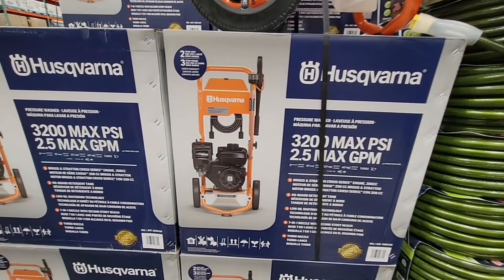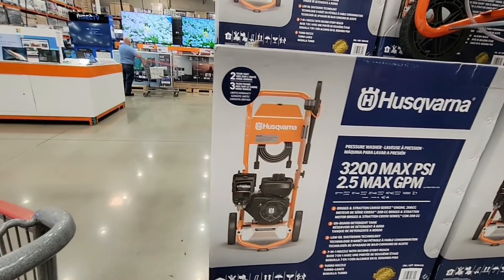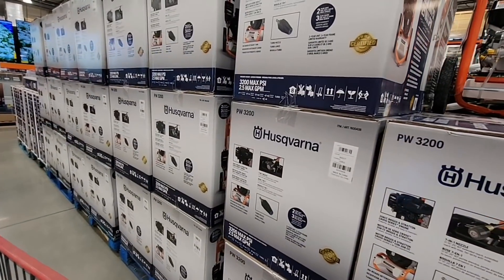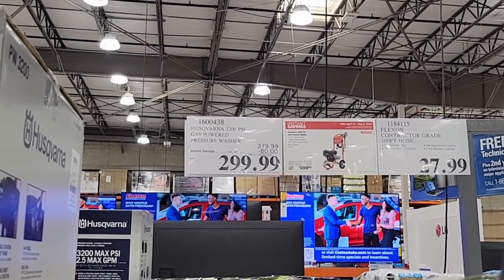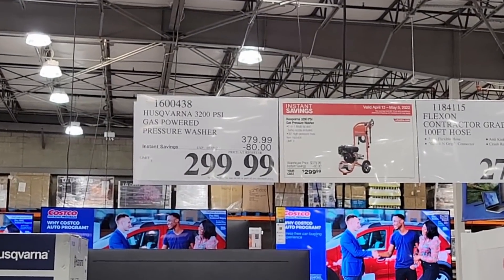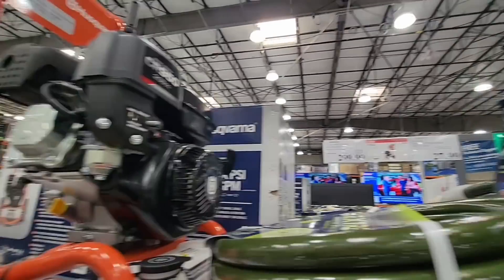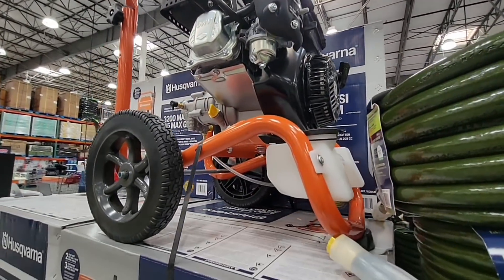Here is a showstopper — this is a power washer, a gas-run power washer. So you don't have to worry about plugging it in. It does take gas, and I know gas prices are a little high, but it's still not going to take that much. For $300 it's an $80 value. If you are looking to get a power washer — great for fences, sidewalks, anything you need to power wash — absolutely.